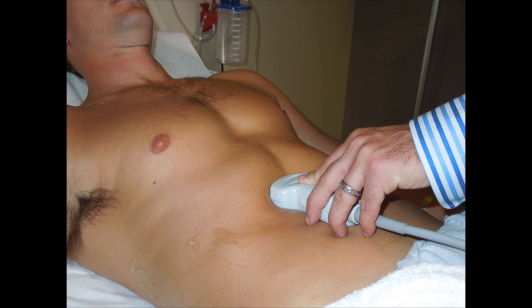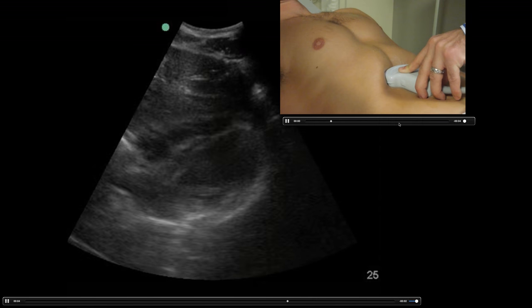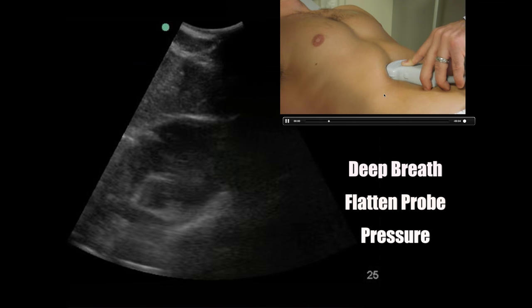Lastly, the sub-xiphoid view — you've probably done this with your FAST exams. The probe marker is faced to the right. The operator here is using a curvilinear probe, though the phased array works too. Notice the probe is pushed almost parallel to the stretcher — you're actually looking way up into the chest to capture the heart. The major issue people have is pointing the probe too perpendicular and not capturing that pericardial window. Push right down into the sub-xiphoid area. You can have the patient take a deep breath to bring the heart down toward your probe. Pressure is your friend.